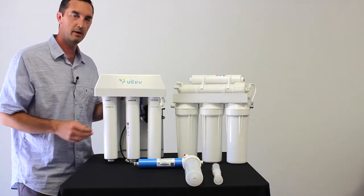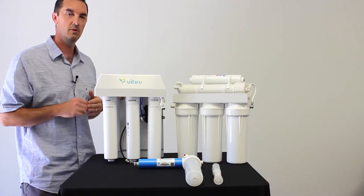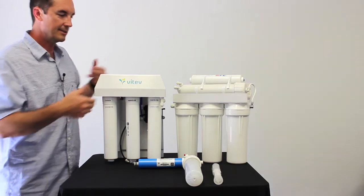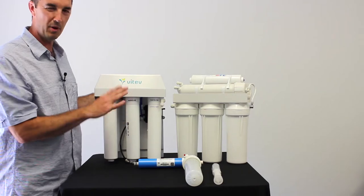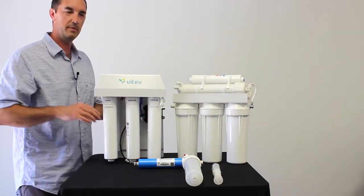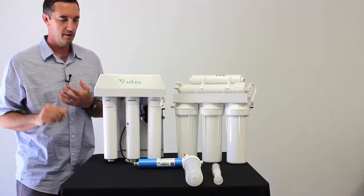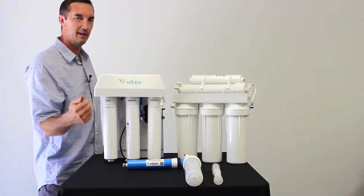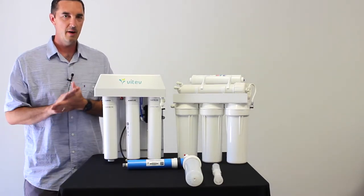How often the sediment cartridge needs changing depends on your water quality. If the system is new, check it the first couple of months to get a gauge. The carbon cartridge is even more important — it removes chlorine, odors, tastes, and gases like hydrogen sulfide. There are two styles: activated carbon and catalytic carbon.